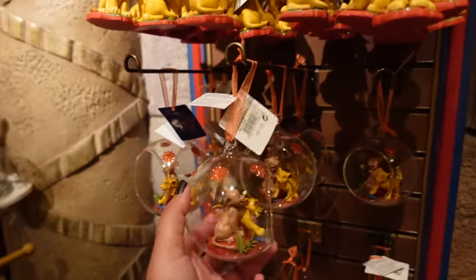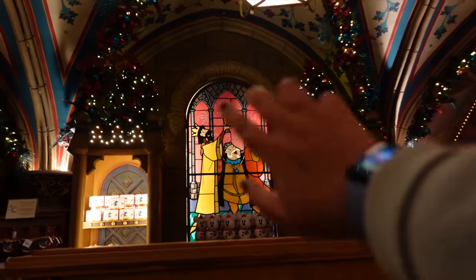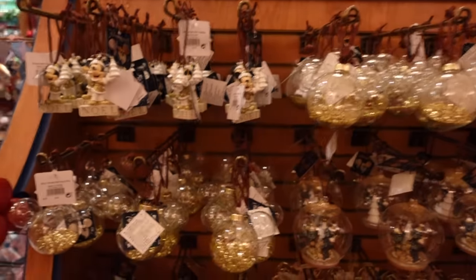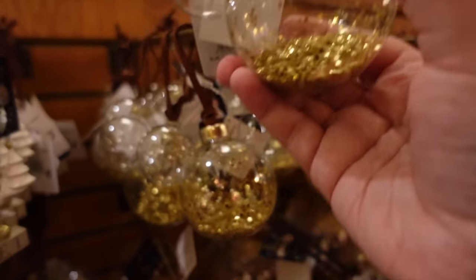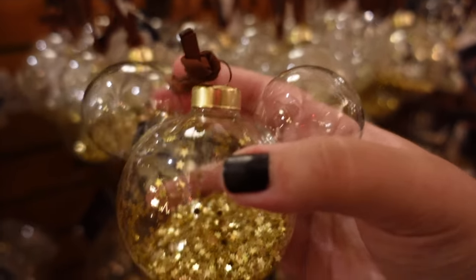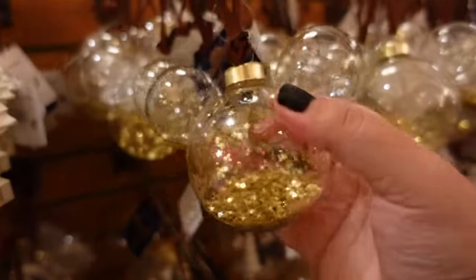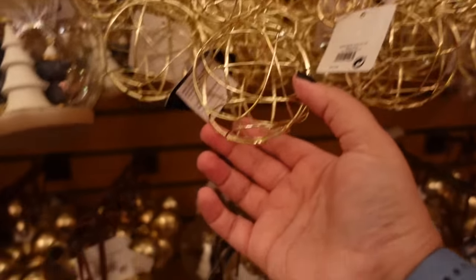There are some Lion King ornaments — Simba and Nala. Up here we've got The Rescuers, which is very cute as well. In the middle section there's a phenomenal stained glass window, and more ornaments — some classic-looking ones like a Mickey-shaped bauble with little stars. If you don't want to go all out with the Christmas Disney decorations, you can get something like this, which is just a little nod to Disney without being fully Disney.